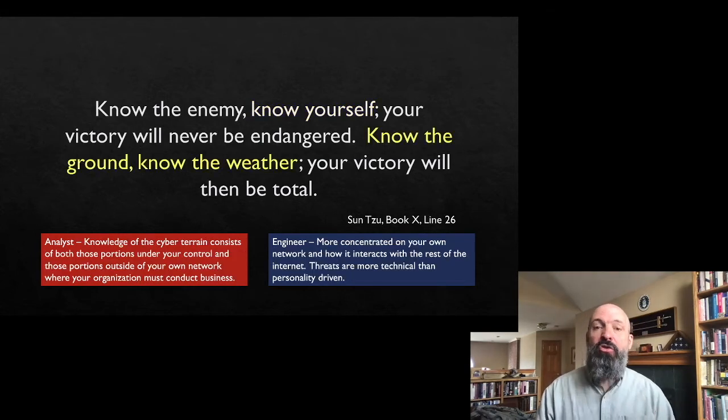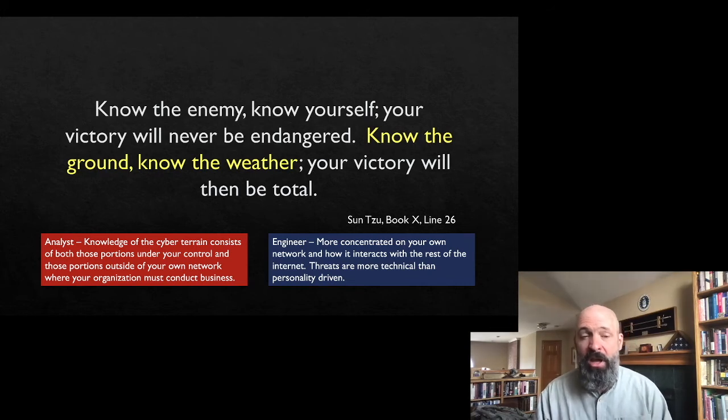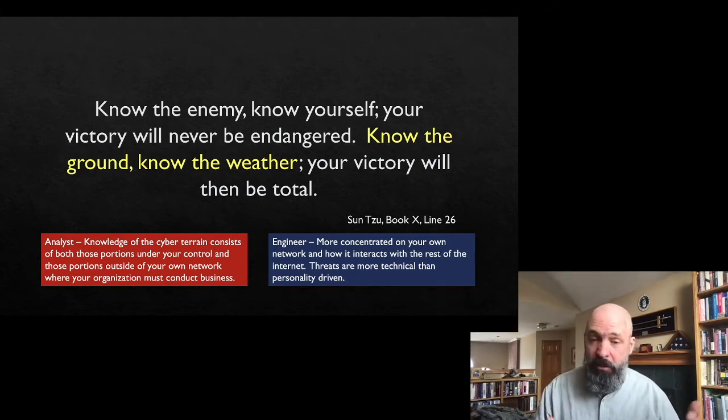The last part — know the ground, know the weather — is about understanding the cyber terrain. For the engineer, that's primarily about who is on our system, what is on our system, how big is our network, and how does it interact with the larger internet. The analyst is concerned about what their own network looks like, but also what they're interacting with — what other threats exist on the larger internet, where their people are going in the normal course of their jobs, and how that affects the network. The same phrase is useful for describing both parts of cybersecurity, but the perspective is different for analysts and engineers.